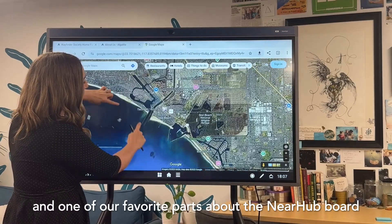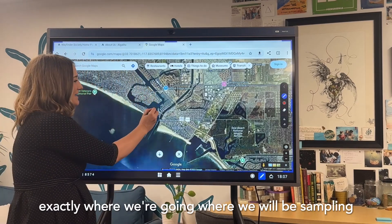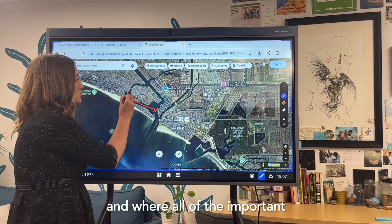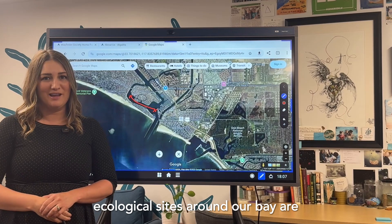One of our favorite parts about the NEAR Hub board is being able to show them exactly where we're going, where we will be sampling, and where all of the important ecological sites around our bay are.